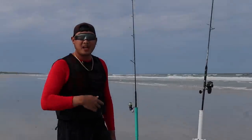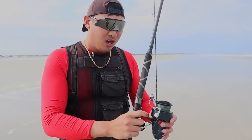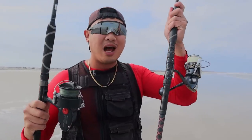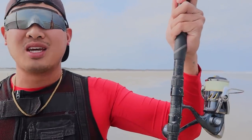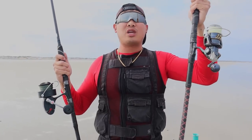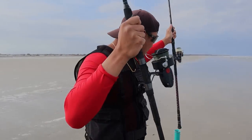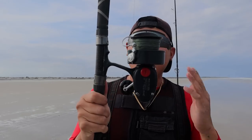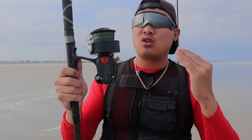We have two different kinds of rods and two different kinds of reels — old school versus new school. One cost me $10, the other $1,000. This is the most modern, most expensive reel you can buy right now. And this is an old school reel that's been around a really long time. It's still functional and the best part is you can fix it up completely yourself.